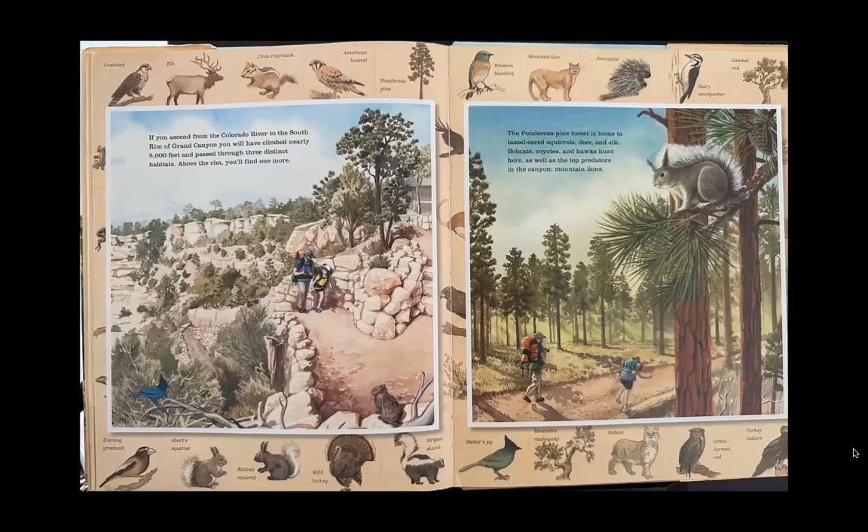If you ascend from the Colorado River to the south rim of Grand Canyon, you will have climbed nearly 5,000 feet and passed through three distinct habitats. Above the rim, you'll find one more. The ponderosa pine forest is home to tassel-eared squirrels, deer, and elk. Bobcats, coyotes, and hawks hunt here, as well as the top predators in the canyon — mountain lions.